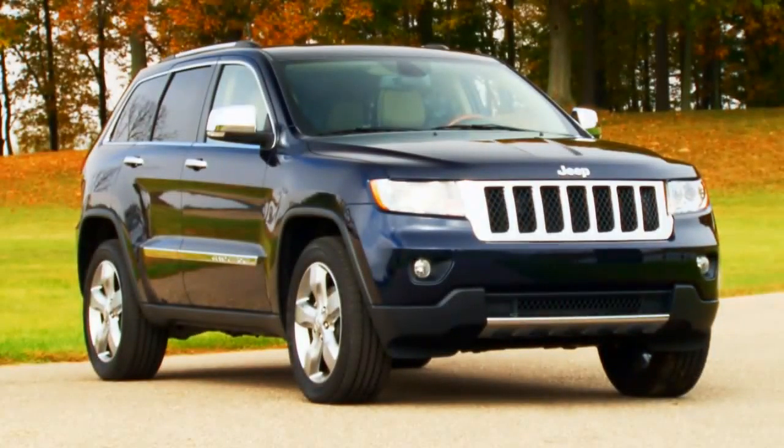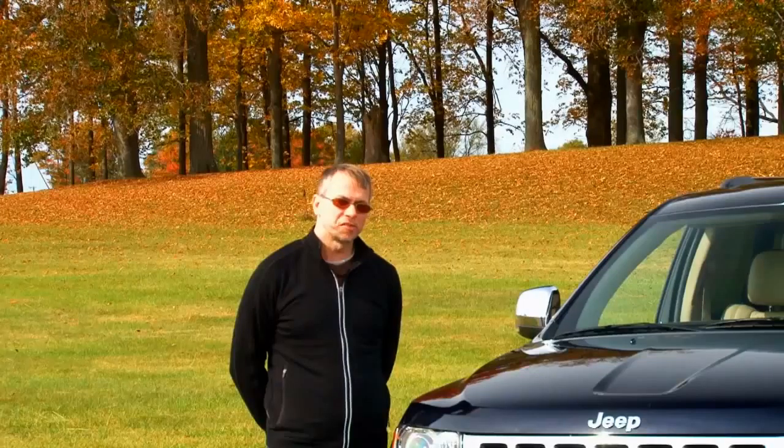Overall, it's a huge leap forward from the previous Grand Cherokee. The whole Jeep Grand Cherokee package is great, and it's a fantastic car for the money. What you have here is a Jeep with a lot of Mercedes M-Class know-how under the skin.